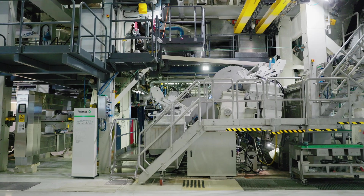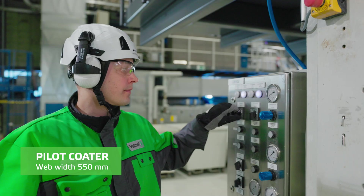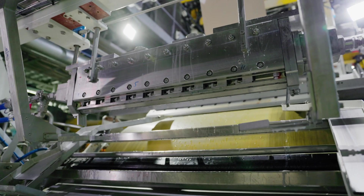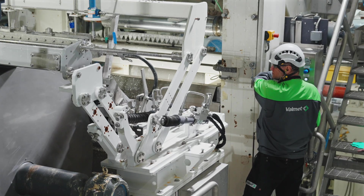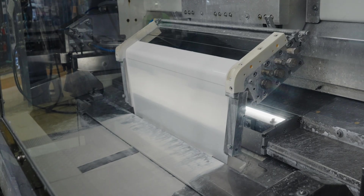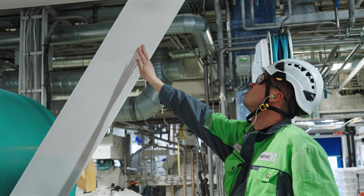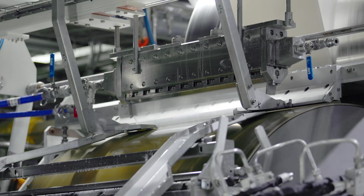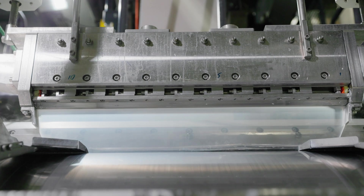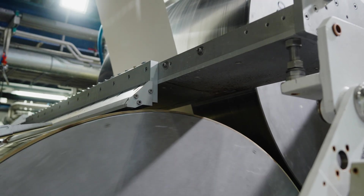The state-of-the-art pilot coater offers possibilities to test several coating and sizing concepts. Depending on the customer's needs, it can be converted to different application methods. This versatile pilot coater can be used for film, blade, rod, and curtain coating. It also features the traditional sizing methods, such as film and pond sizing, and the newest size application methods, hard nip sizing with spray or curtain application.